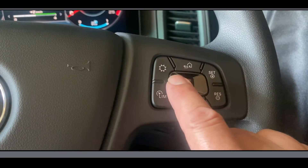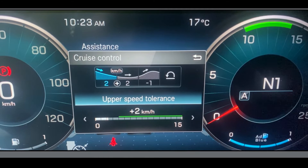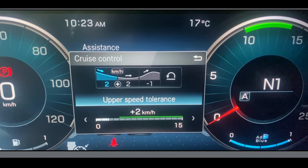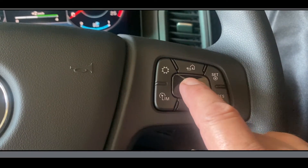Then swipe the haptic touchpad to the left to lower the speed or to the right to raise the speed. For an Australian Line Haul B-double, around plus 2 is the ideal setting that will enable some economic gain while minimising the risk of vehicle over speed. Once you're happy with your speed setting push the centre button to save the setting.